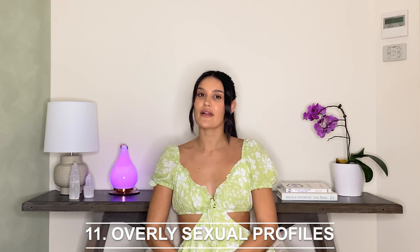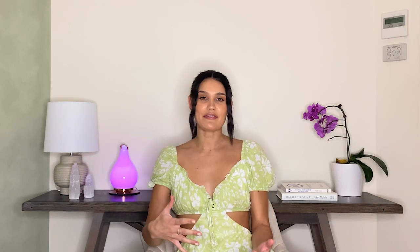Number eleven: their profile is overly sexual. If you find that their photos are overly sexual, this could mean it's a fake profile, but not always.